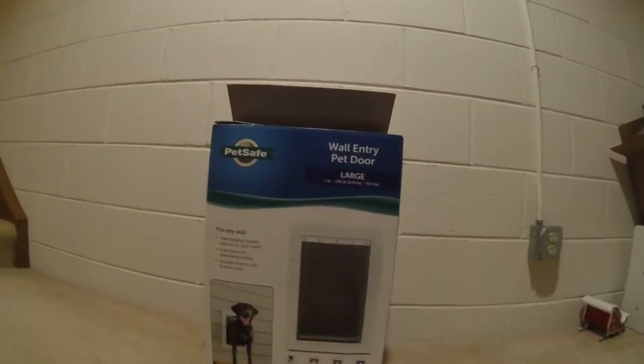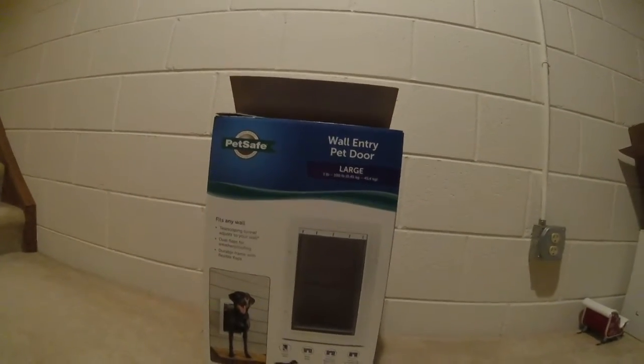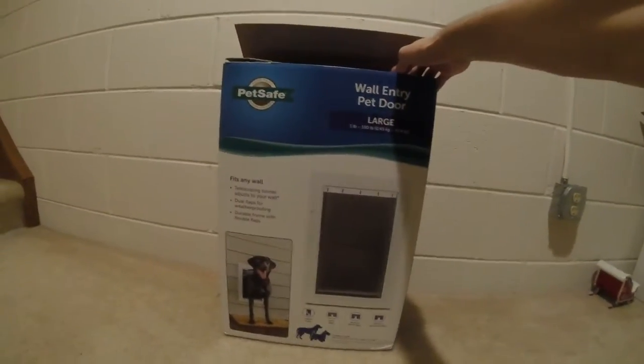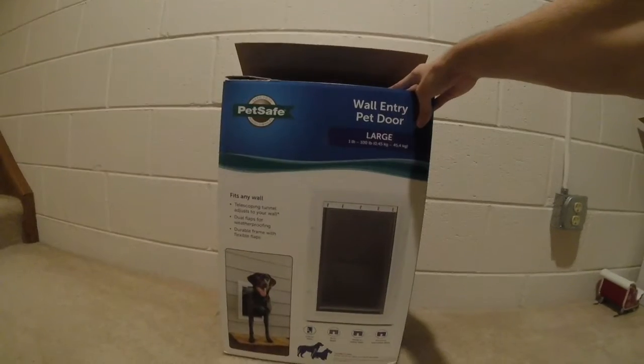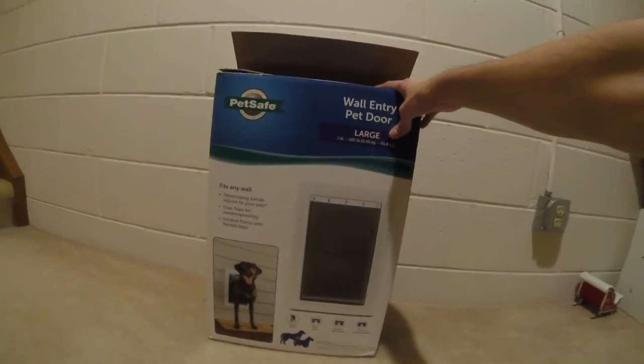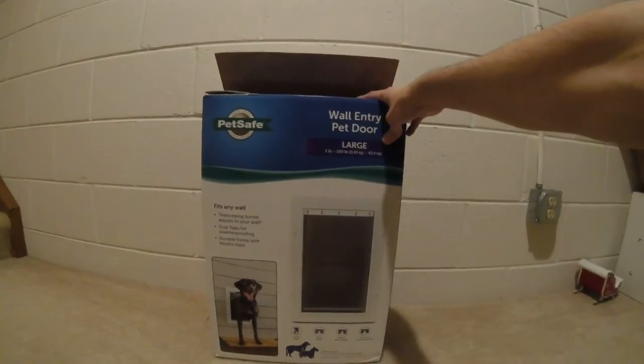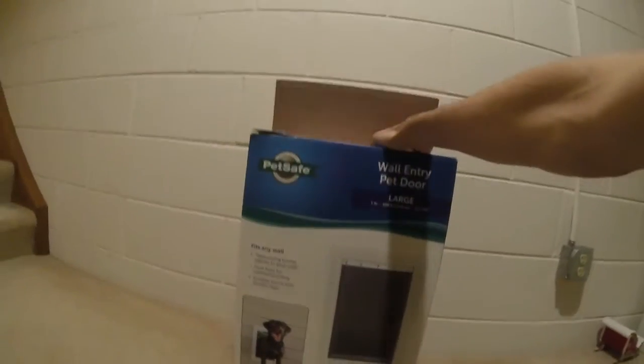Hi everyone. We went dumpster diving today — unfortunately we didn't get the footage. We have a new GoPro that we're using. But yeah, this is a $150 item we found dumpster diving at Petco. It's a large dog pet door. We took a look at the receipt — it's a $150 item. It was a return because obviously the customer was just dissatisfied. So I'm going to do an unboxing of what we got here.